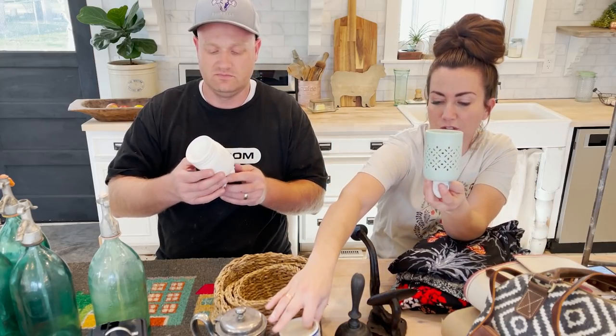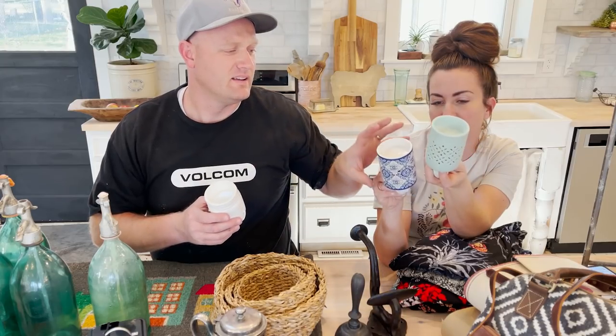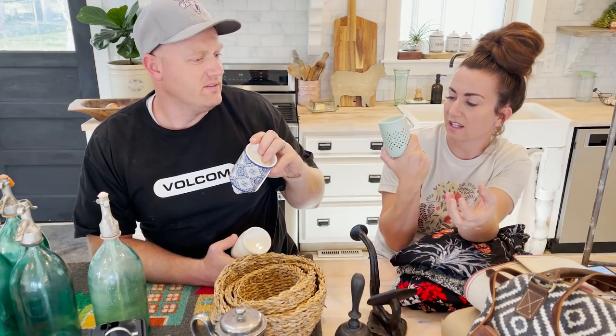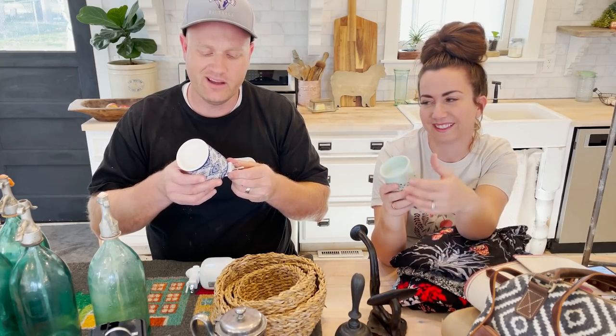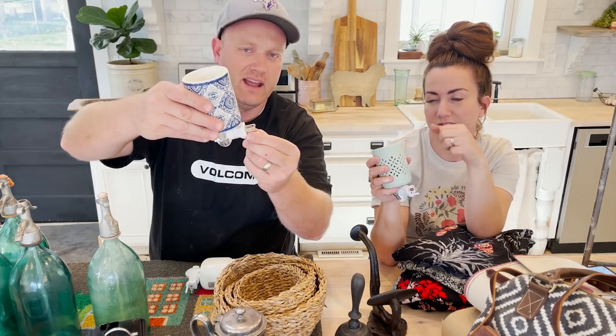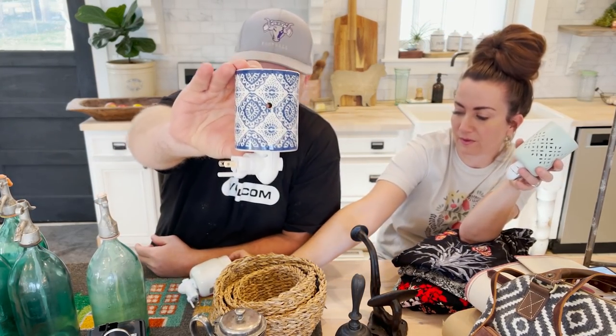New are these candle wax warmers. We've had the kind that plug in with a cord, but these actually go directly into the outlet. They don't have as big of a top as the ones that plug into the wall, but I prefer them because they're harder to tip over — there's no cord running across your counter. It comes in this minty color and then this cobalt blue, and then we've got the mason jars.